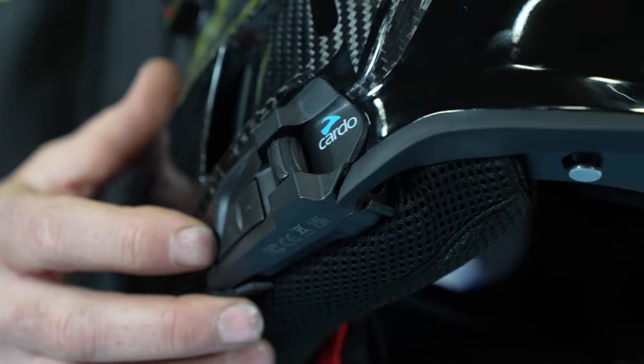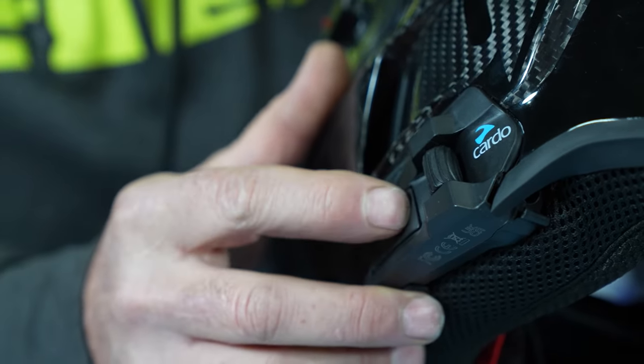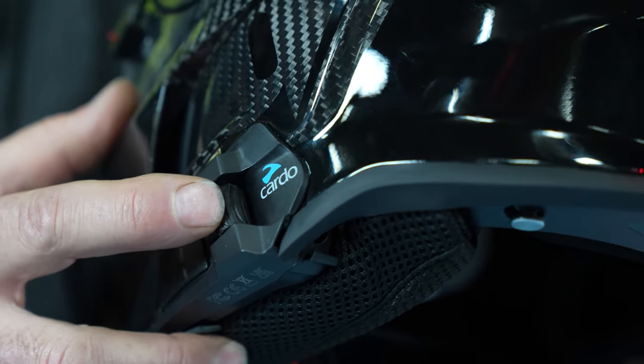On the left side are all the controls for the comm system, which also accepts voice commands for most functions, like answering a phone call or listening to music. The voice command will also do things like adjust the volume up and down.